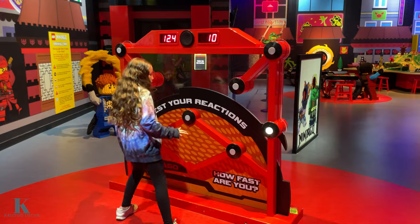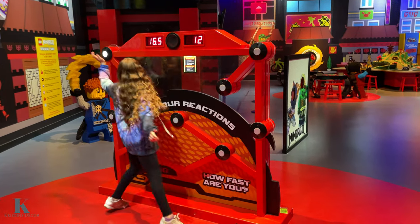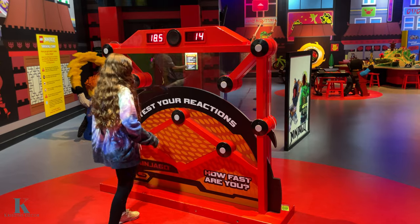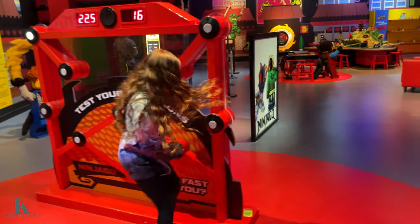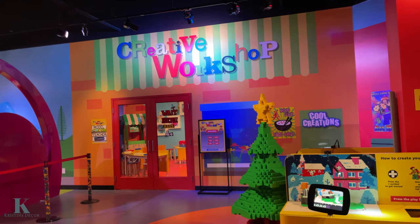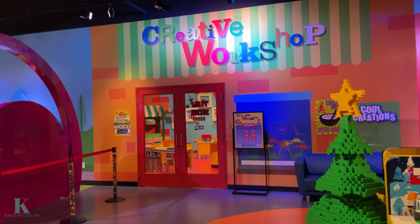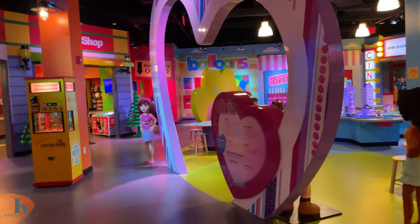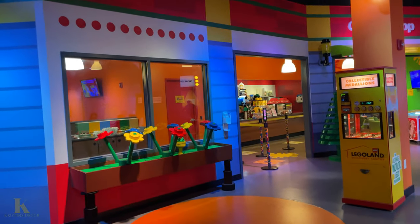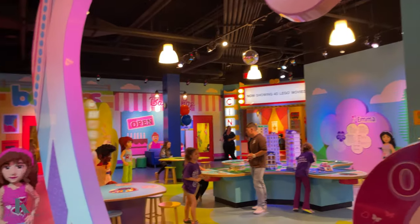There's fun stuff to do here. The 4D movie is pretty cool — they have little rain, wind, and bubbles, so it's like you're right there. It's amazing — definitely check that out. We had a class in this creative workshop. I definitely recommend that — the instructor was amazing and we got to build these LEGO flowers. They have little cafes, restrooms, and then that's the LEGO movie theater.